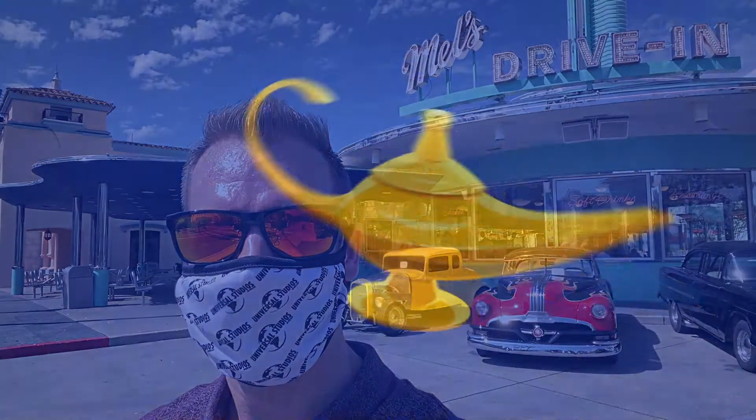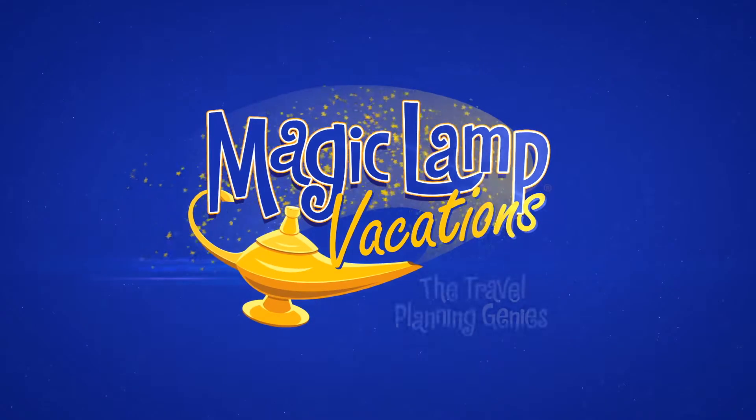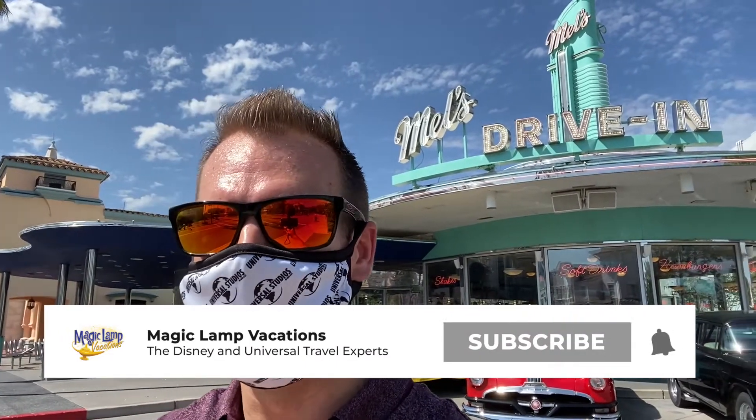Hey everybody, it's Brandon from MagicLandVacations, the Travel Planning Genies. If this is your first time joining us, make sure you guys like and subscribe to our YouTube channel. My name is Brandon, I am the owner of MagicLandVacations. We specialize in Disney and Universal Vacations, and I also teach other travel professionals how to book these unique destinations too.